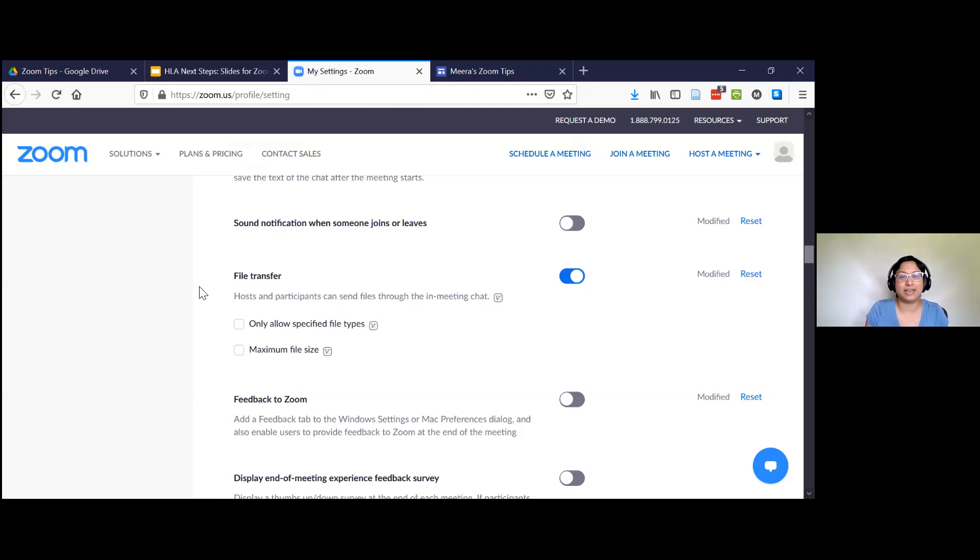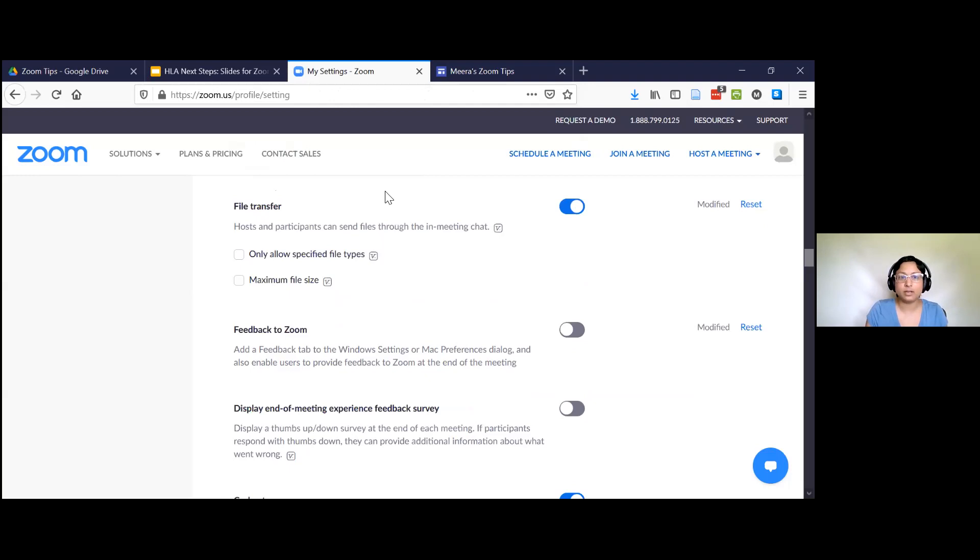I welcome comments in the chat about whether you use that or like it. I enabled file transfer. There are reasons you wouldn't do this — if you're concerned about people sharing insecure files or viruses. But I like it because my meetings are all with students, and we're always sharing files with each other, or with colleagues, librarians. I trust that we have antivirus software on our computers, and I think this is a really helpful tool. So I use file transfer.